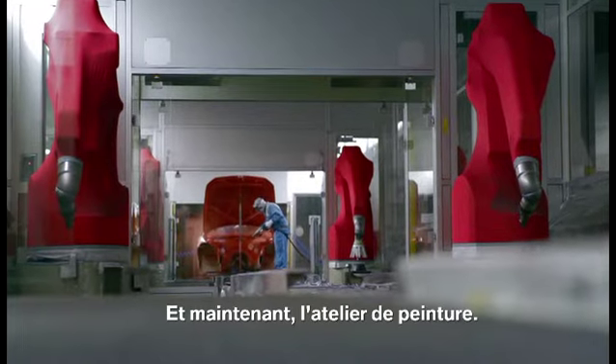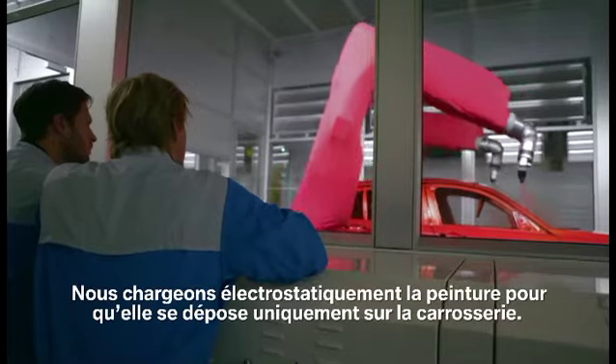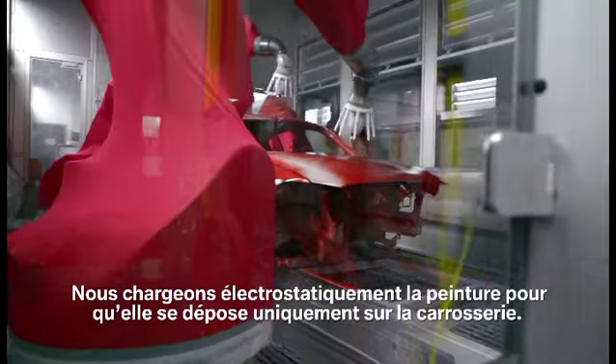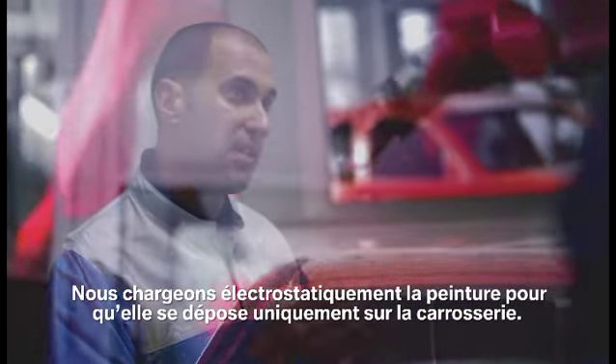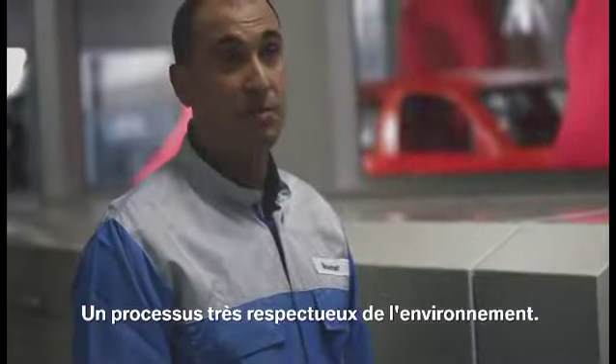So this is the paint workshop. We can see here the painting process — an electrostatic process. We charge the paint, and so the paint comes directly to the car body. We have a very environmentally friendly painting process.